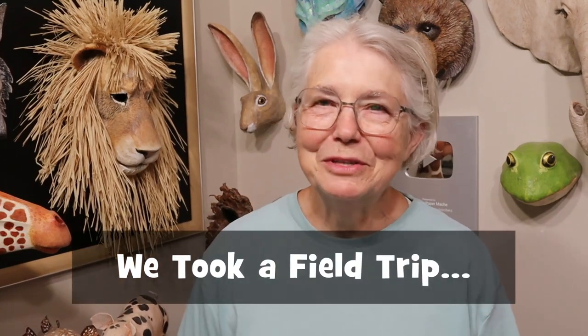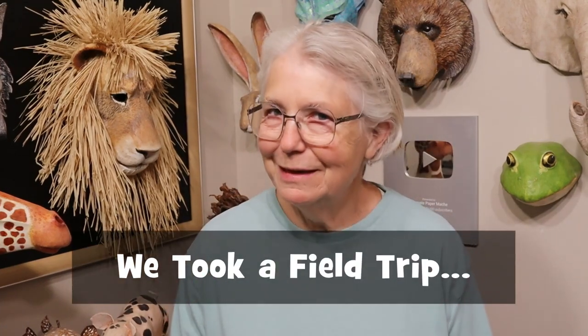Hi, I'm Jonny from UltimatePaperMache.com and this is going to be a really different video because I'm not going to show you a project today. But I did get some great inspiration yesterday when I actually took a field trip. I went outside, did something really fun, something I really need to do more often. And I got great inspiration for projects that I hope to be doing really soon.